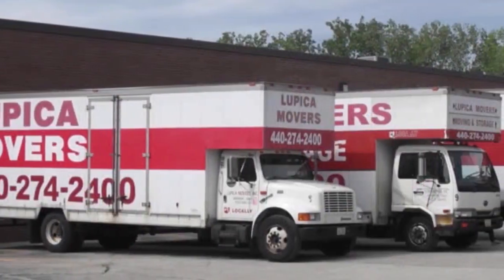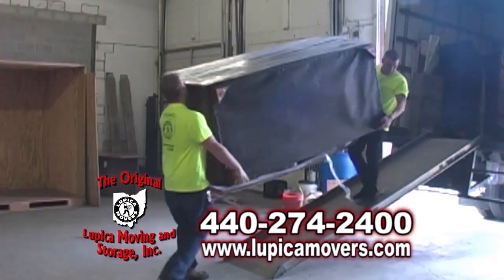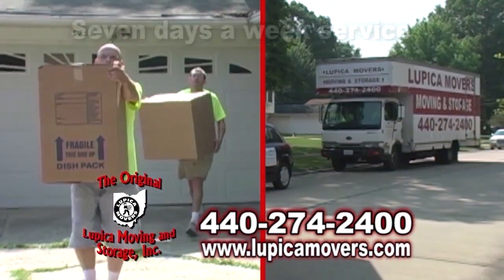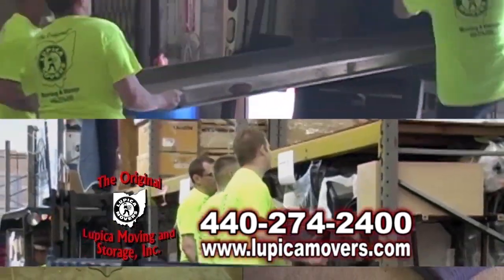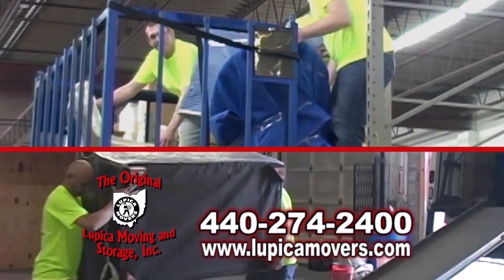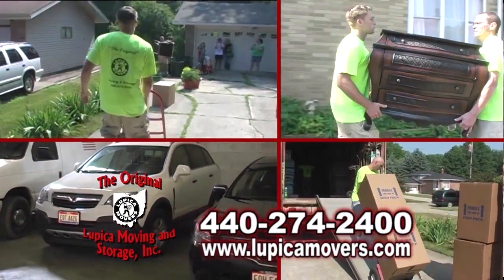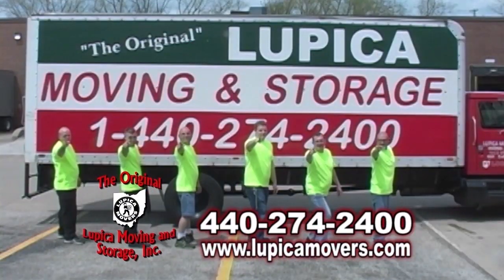The Original Lupica Moving & Storage is a family-owned and operated moving company offering inside warehouse storage and professional moving services. The Original Lupica movers are fully licensed, bonded, insured, and offer seven-day-a-week service at no extra charge. Their warehouse is a full-service bonded storage facility with carpeted floors, triple security 24 hours daily, and pest control. When you need a reliable, high-quality moving or storage company, contact The Original Lupica Movers today. The best move you'll ever make.